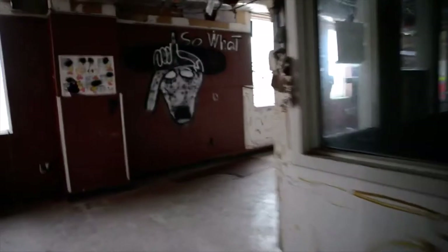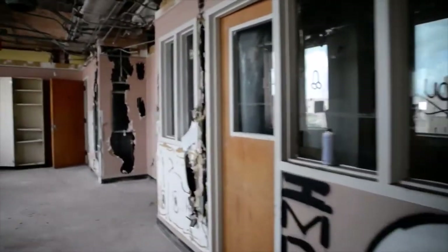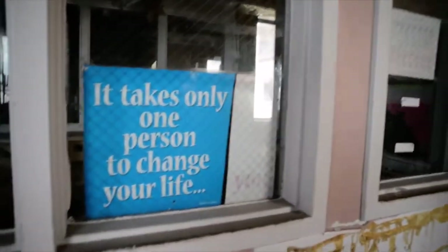What I've noticed is that all the guts, all the equipment — everything's gone. They took out everything. Looks like it's going to be some type of special patient room. On the wall it says: 'It takes only one person to change your life — you.' That's true. You have the power to change your destiny.